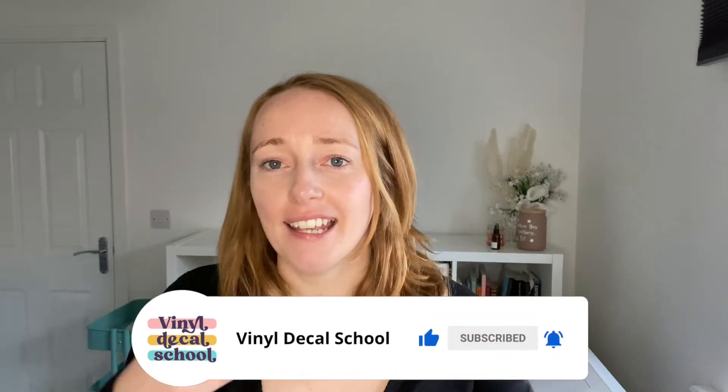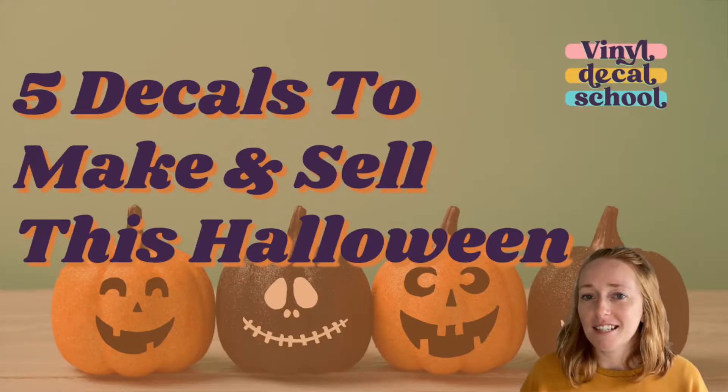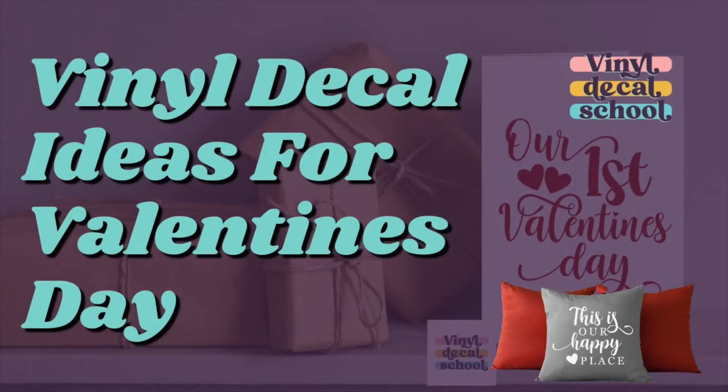If you sell seasonal decals it can get tiring thinking of new ideas every year and for every occasion. That's why in my videos I like to give you as many ideas as possible and lots of inspiration for every holiday season — and this time it's for Easter. In this video I'm just going to go over a few different decal ideas that you can start selling and that I think should be popular with customers this Easter.